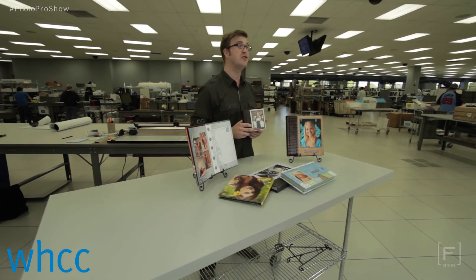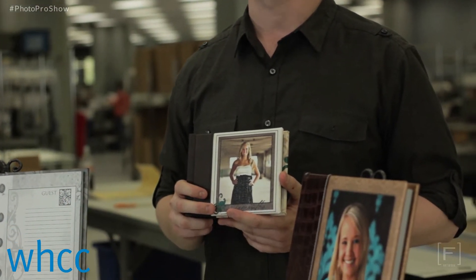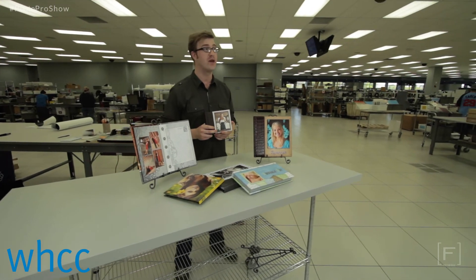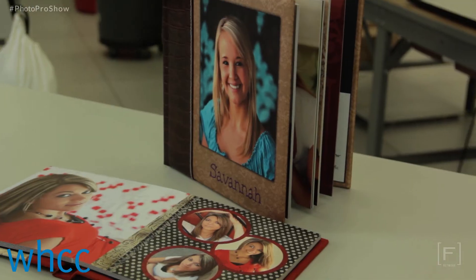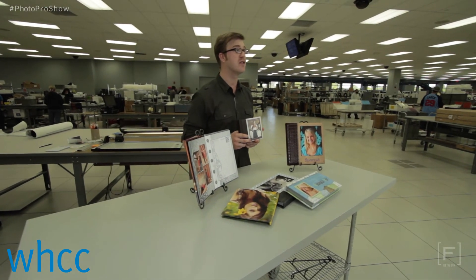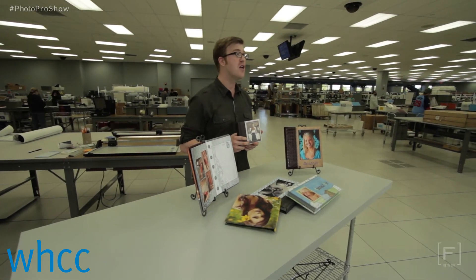The lucky recipient will also choose from 12 available sizes between 5x7 and 12x12, and will create a cover using their choice of a full line of cover materials or a custom combo cover that combines an image with a fabric, suede or leather option.